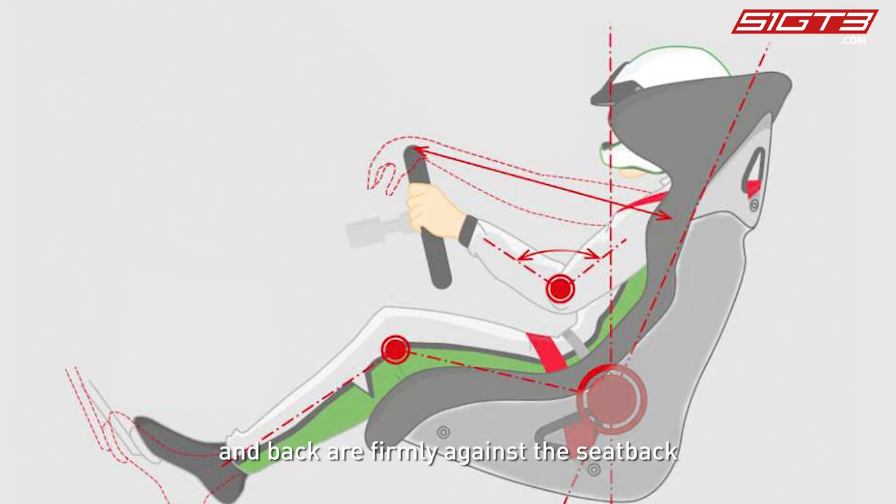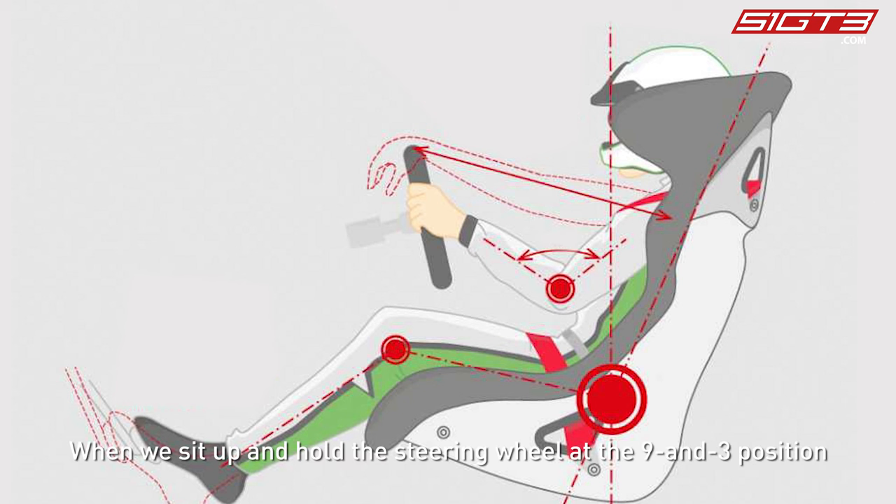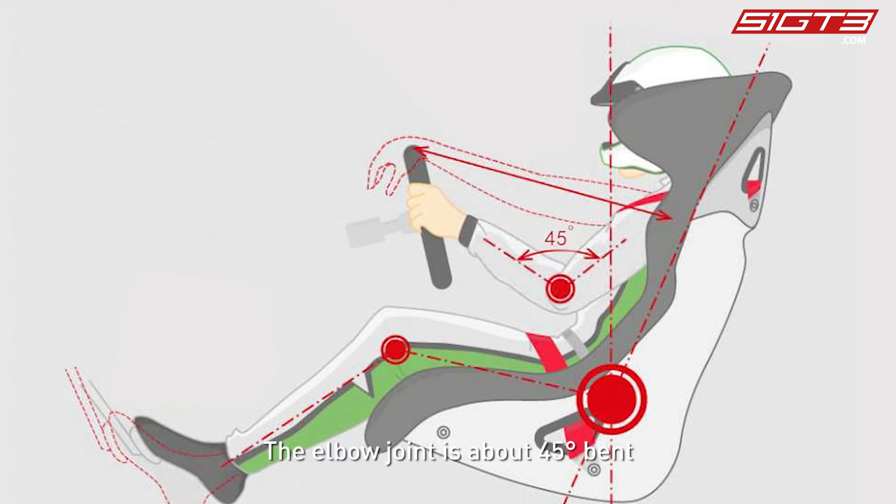The first step is to make sure that the driver's hips and back are firmly against the seat back. On this basis, we then adjust the seat position. When we sit up and hold the steering wheel at the nine and three position, the elbows can maintain a natural bend — the elbow joint is about 45 degrees bent.